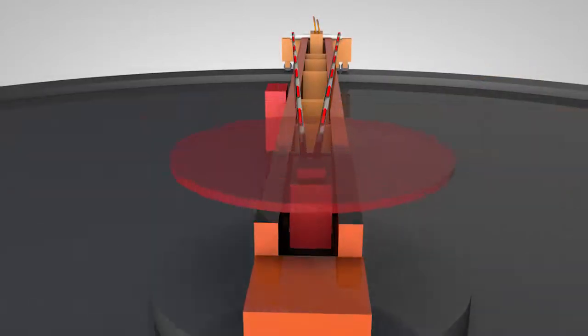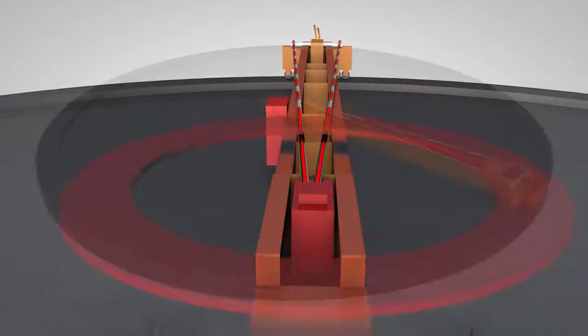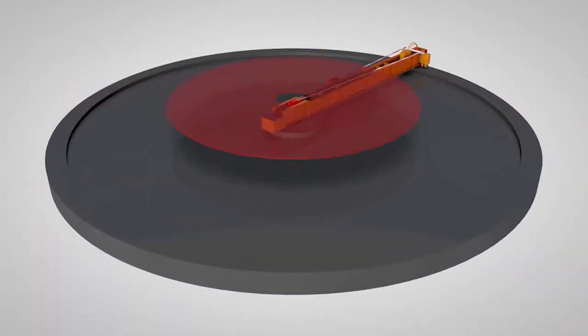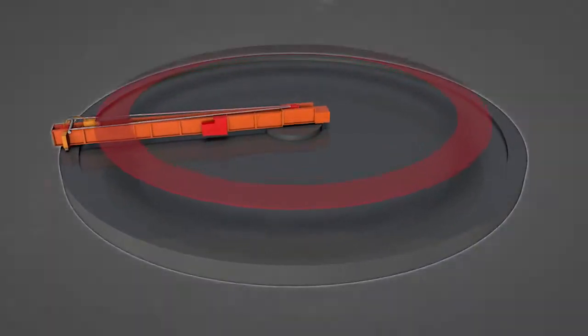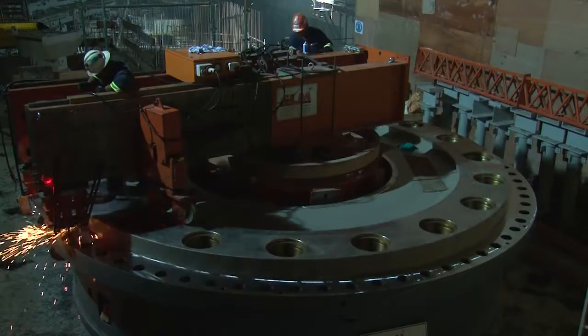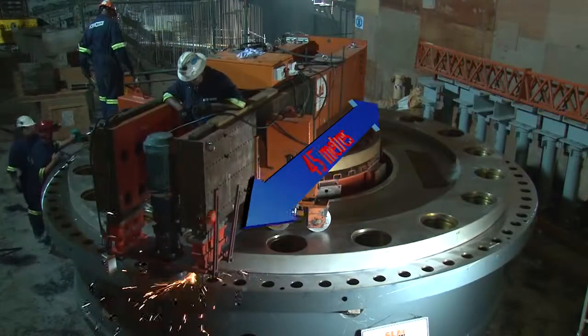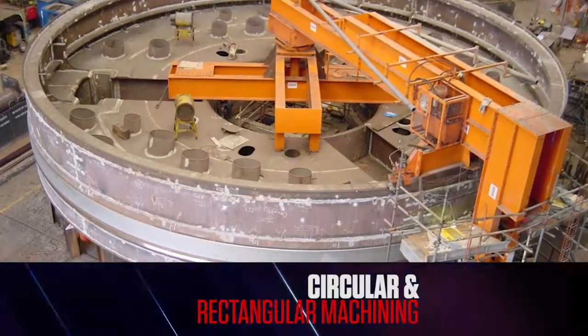Precision lasers control the cutting heads of the milling box, which confines the cut to a predetermined level plane. In this way, the self-levelling machine can generate a machined surface with the same accuracy as a workshop-based rigid floor borer, but with the ability to cut a diameter of up to 45 metres.